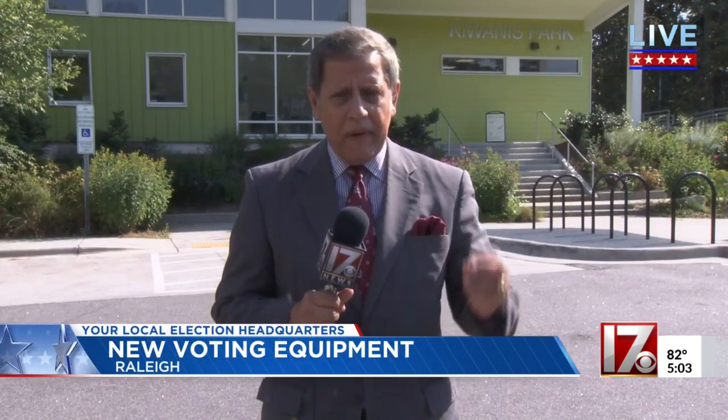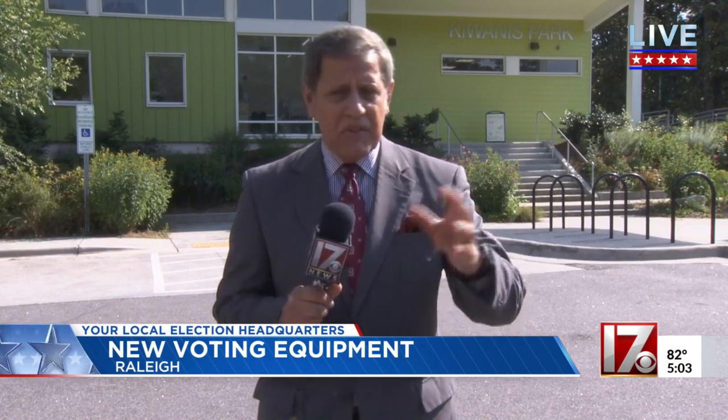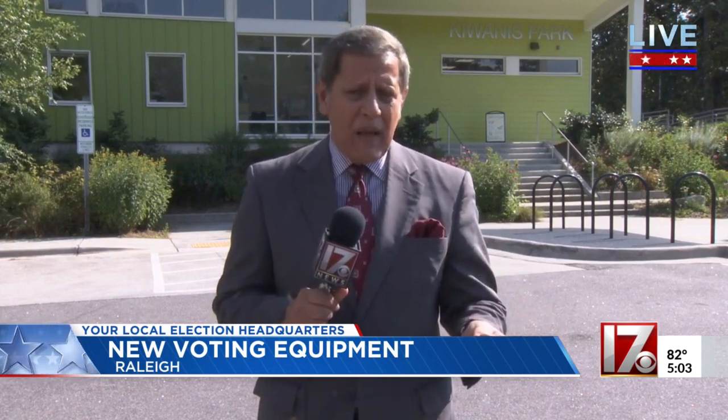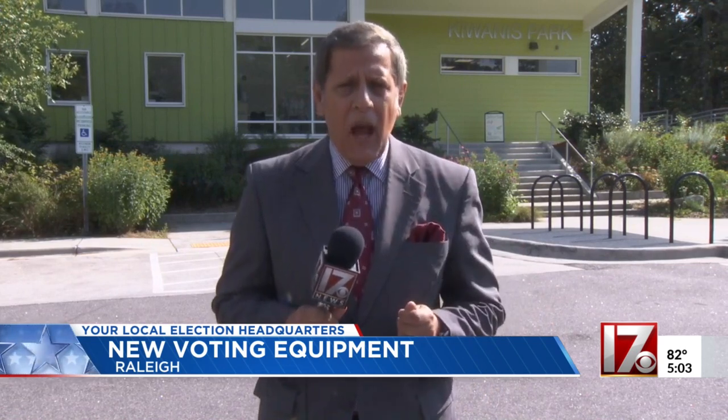That public comment period ends on the 5th of July. Then the state board of elections will take a look at all those comments, examine them, and make a recommendation deciding whether to approve those machines for sale in the state or not. I'm Steve Sprach, CBS 17 News.